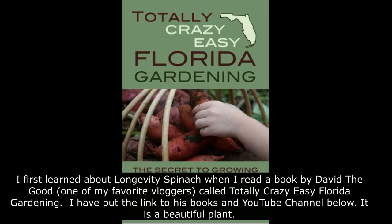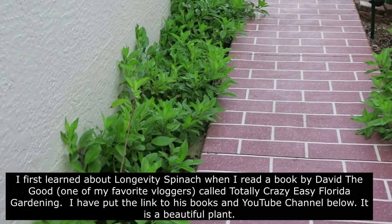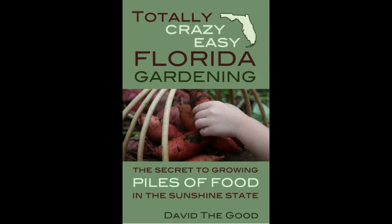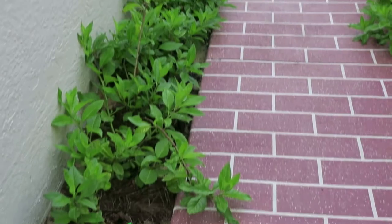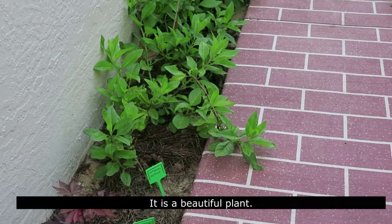I first learned about longevity spinach when I read a book by David the Good, one of my favorite bloggers. It's called 'Totally Crazy Easy Florida Gardening.' I put the link to his books and his YouTube channel below. It's a beautiful plant.